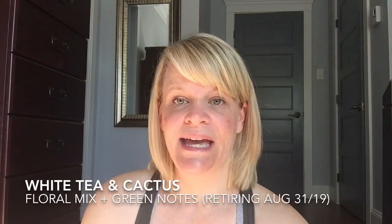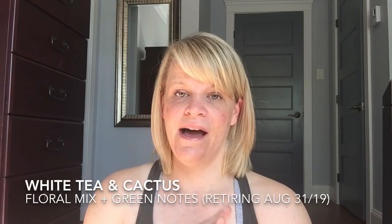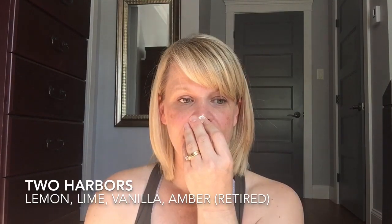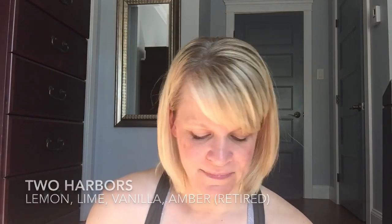Let's go through the scents I finished in testers. White Tea and Cactus is retiring — it's basically green notes with florals, and it almost has a sour vinegar tone to my nose, which is the only reason I don't like it. If you like that scent, you better pick more up. Two Harbors — I'll put the scent notes below; I think it has some citrus and almost like a musky vibe, but that's not a standout for me. Flowerchild has red berry, sandalwood, and something else — it reminds me a little bit of pink tulips. It's a bit on the weaker side, but it's a nice scent.